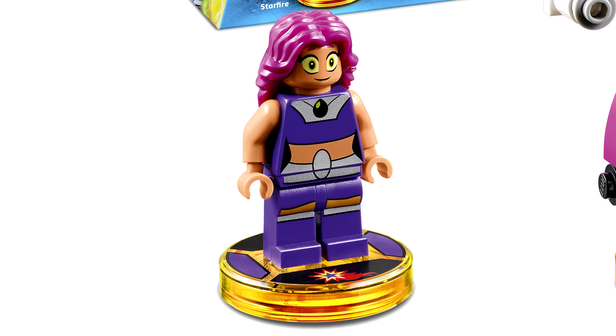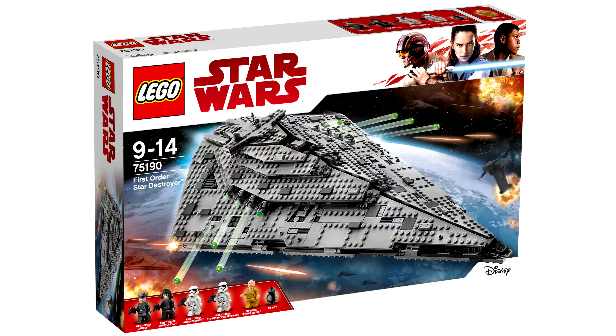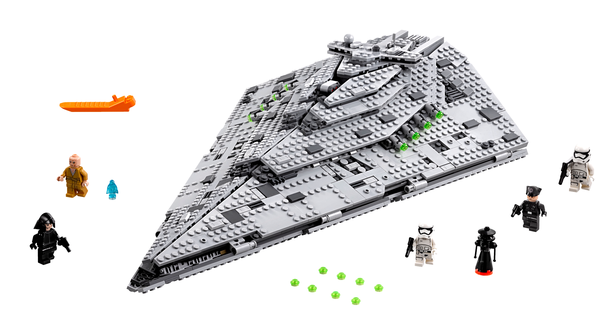The worst part about the set is the $150 price. The last one was a deserving $110, but this one is the same size but 40 extra bucks. That's pretty bad and will definitely delay my purchase of this set.